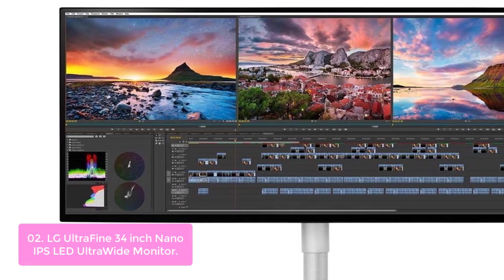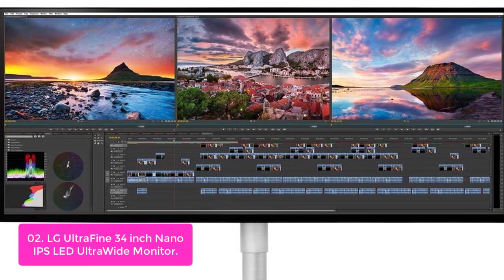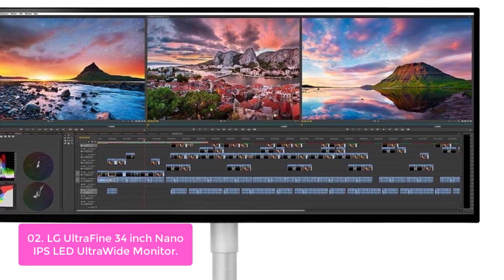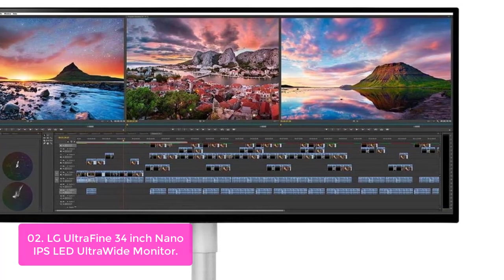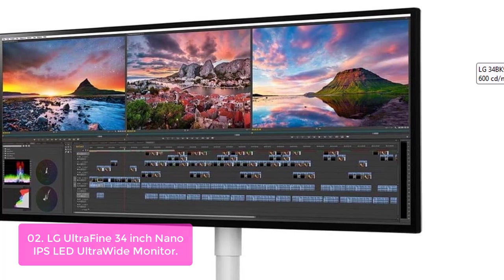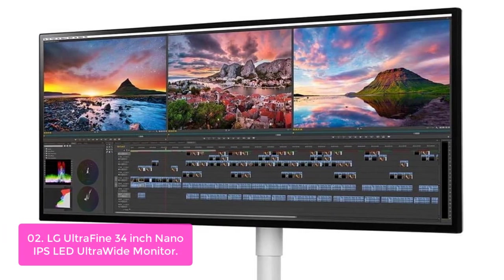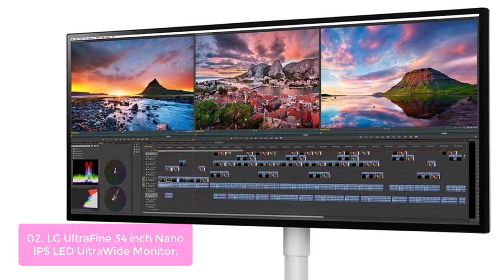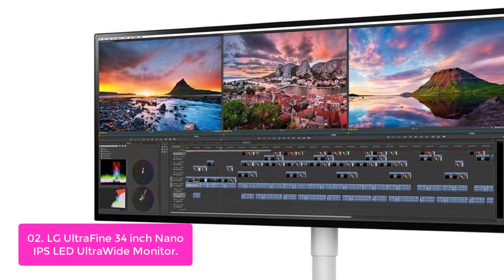List number 2: LG UltraFine 34-inch Nano IPS LED Ultra-Wide Monitor. The LG UltraFine 34-inch Nano IPS LED Ultra-Wide Monitor offers incredible picture quality and ultimate expression of color. Nanometer-sized particles on the screen's LED absorb excess light wavelengths, realizing richer color expression, and accurately reproducing content from actual images and videos to CG.